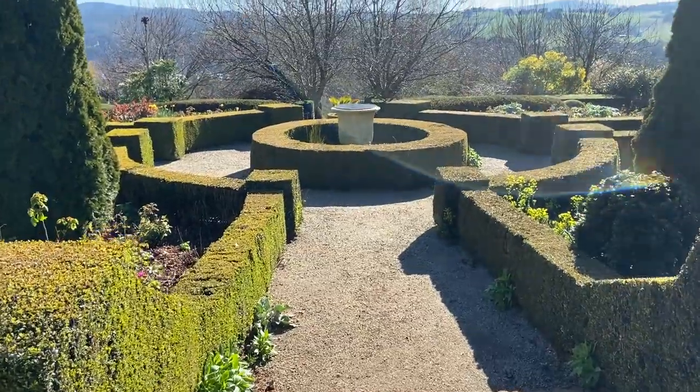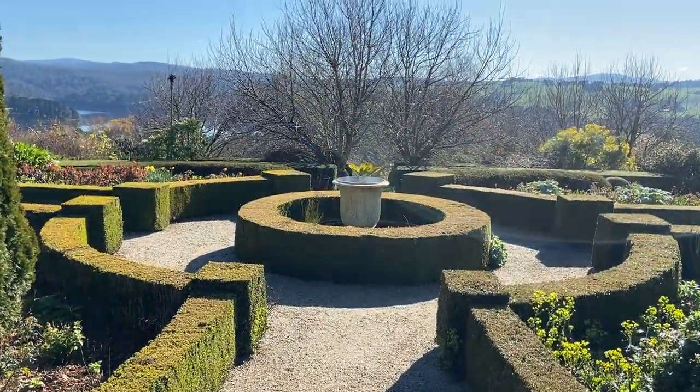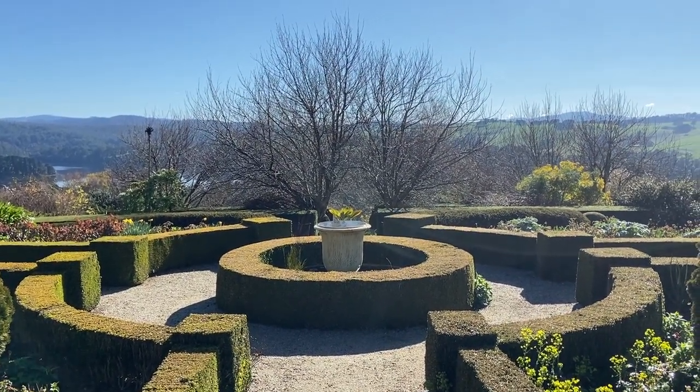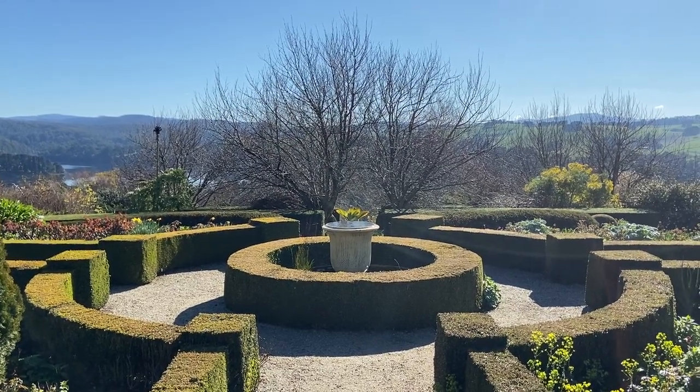So this is our pond and parterre area — the upper terrace. The trees in the distance are cherry trees; they're bare right now, but in a few weeks' time they'll be all white with flowers.